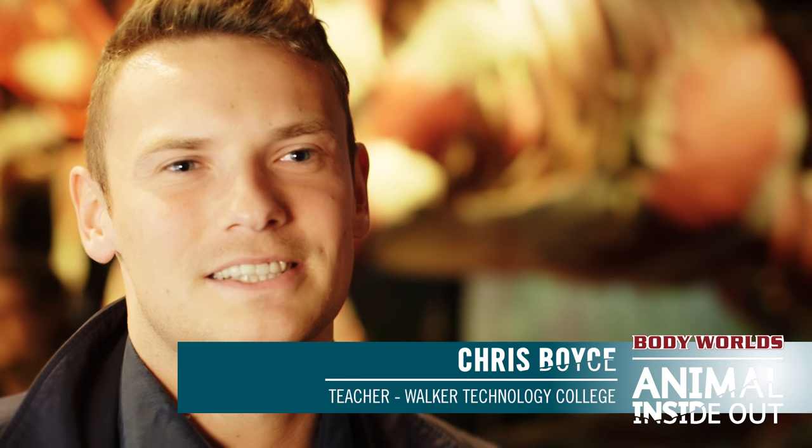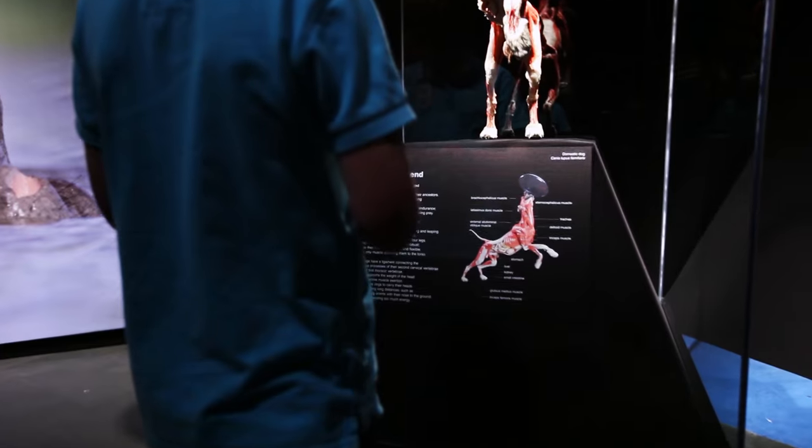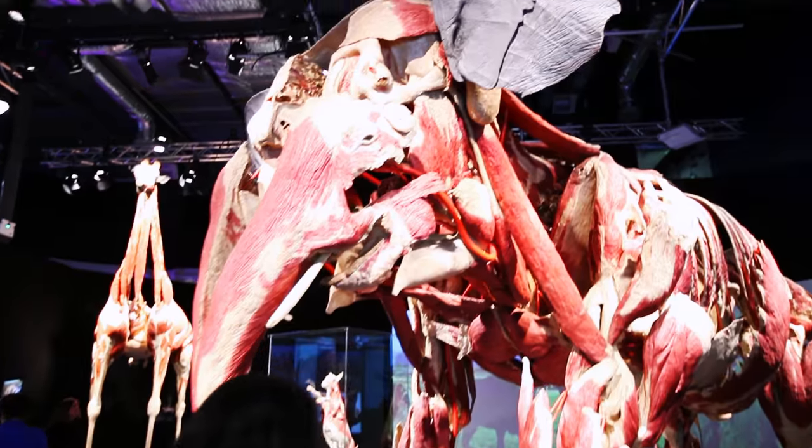Especially with our relationship with animals — especially with the dog, when you walk in and you're seeing something that you probably see every day that's part of your family, and then to see it kind of deconstructed like that, it's phenomenal. And then huge animals that you'd never come close to — it just takes your breath away.